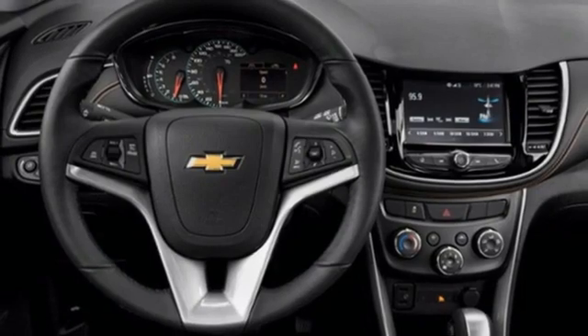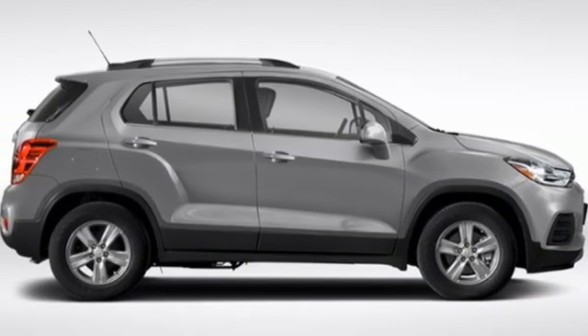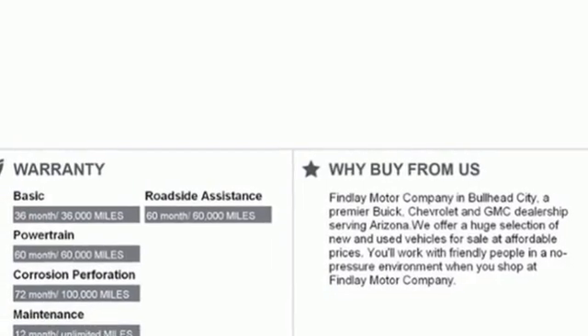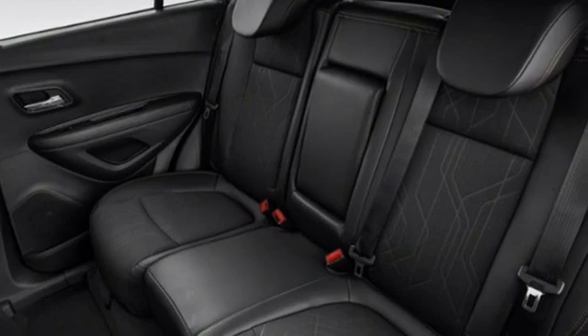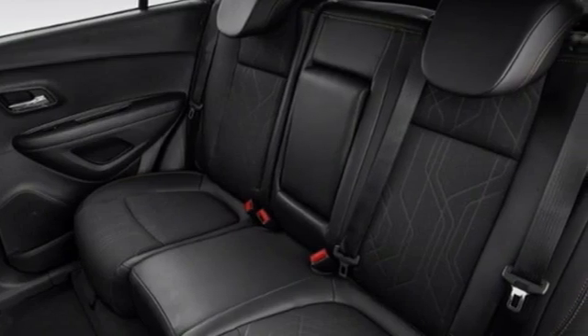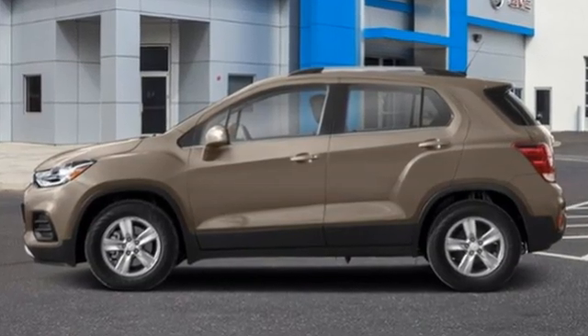Wi-fi hotspot, AM/FM satellite radio, aluminum wheels, remote engine start, and automatic transmission. Performance, value, durability — Chevy. Someone is going to drive this fantastic vehicle off the lot. It should be you. Test drive it today.